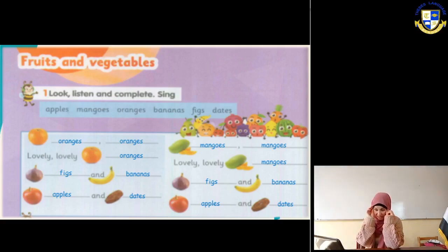Number one - what is this picture? It's oranges, so we write 'oranges' two times: oranges, oranges, lovely, lovely oranges. Then we have a picture of figs and bananas, so write figs and bananas. Then apples and a picture of dates. So: oranges, oranges, lovely lovely lovely oranges; figs and bananas; apples and dates.